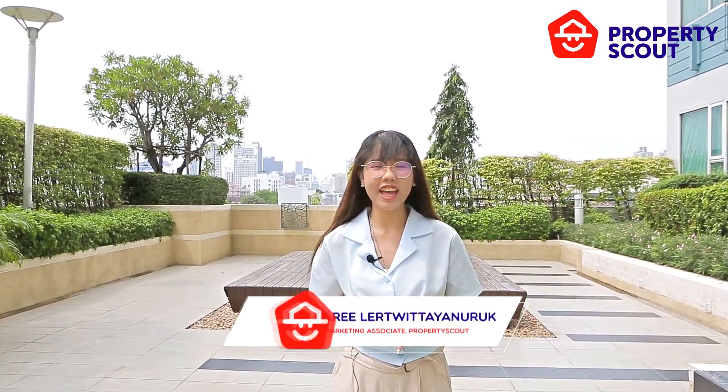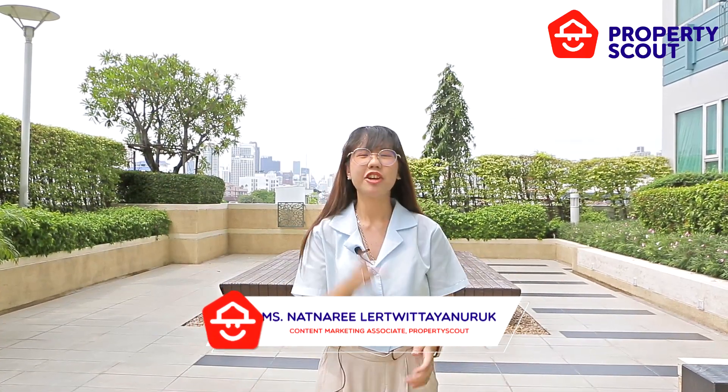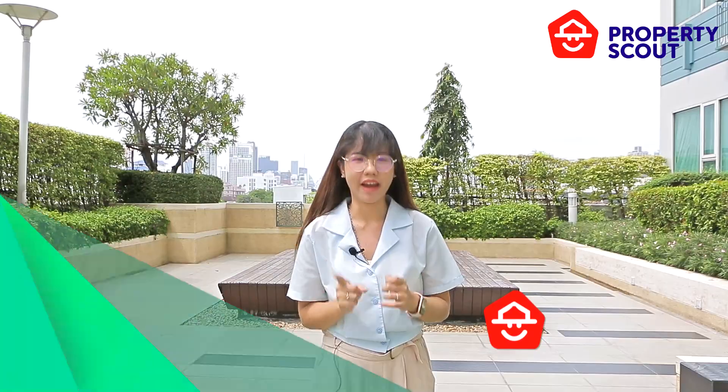Today, Property Scout is at the 5th floor of Ivy Thonglor, living in the centre — one of the best locations in Bangkok.